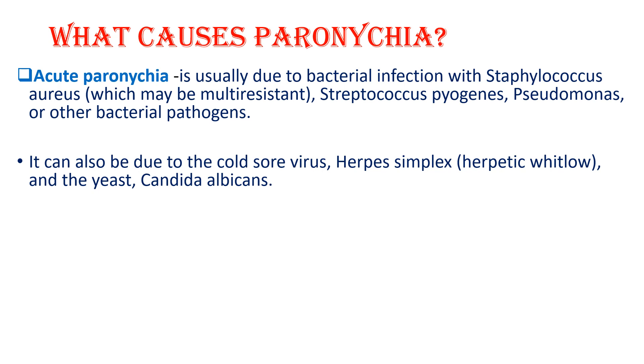Acute paronychia is usually due to bacterial infection with Staphylococcus aureus, and it can also be caused by Streptococcus pyogenes, Pseudomonas, or other bacterial pathogens. It can also be due to the cold sore virus, herpes simplex, in which case it is called herpetic whitlow, and the yeast called Candida albicans.